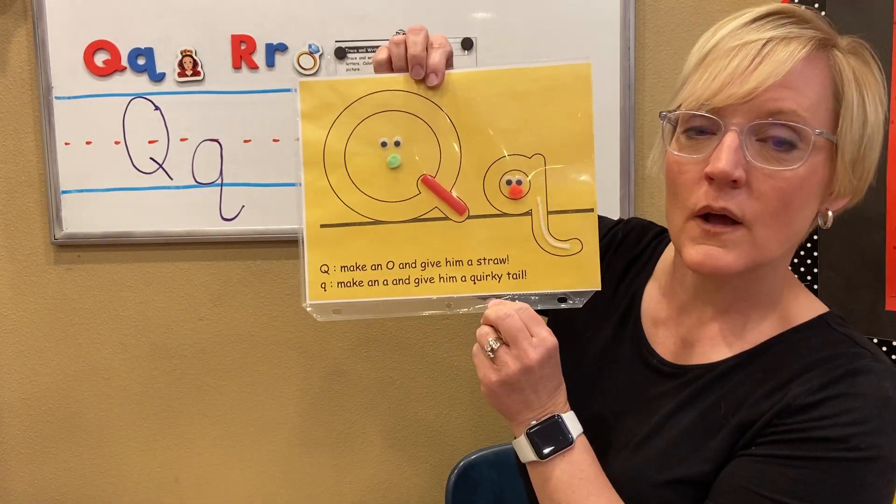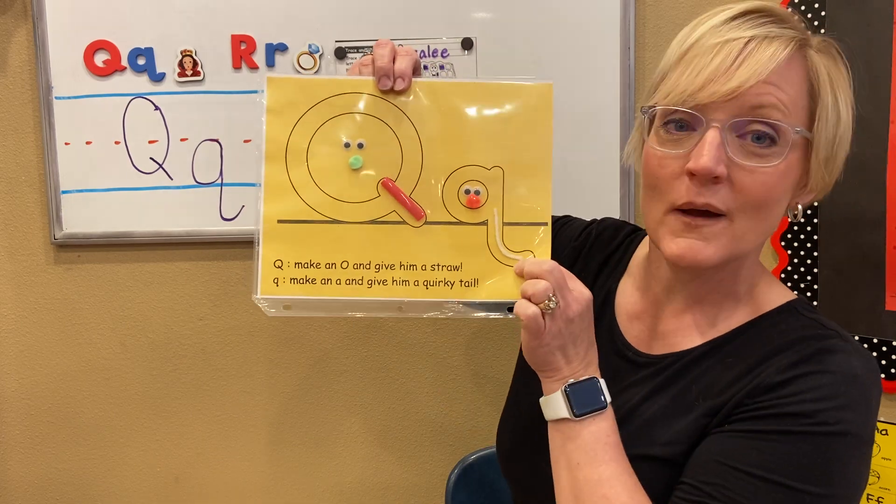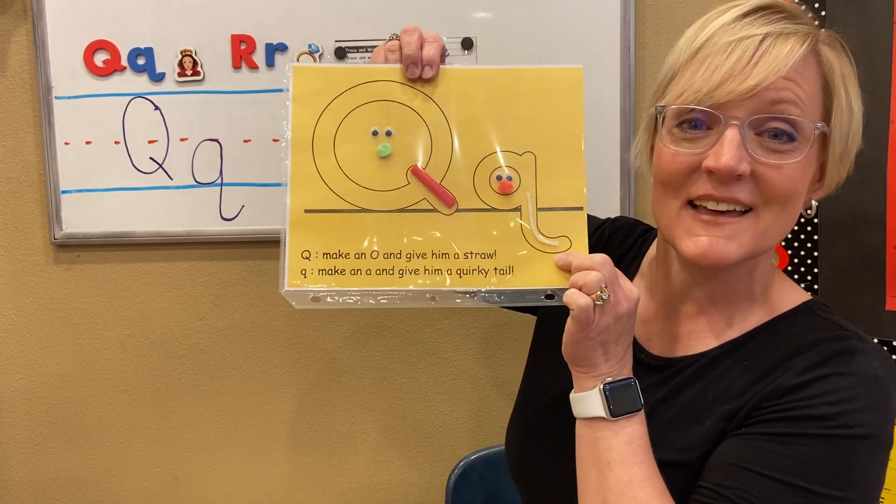Q: Q, Q, queen. Q, Q, quilt. Q, Q, quirky tail. Q.